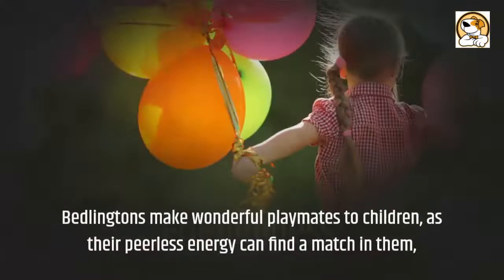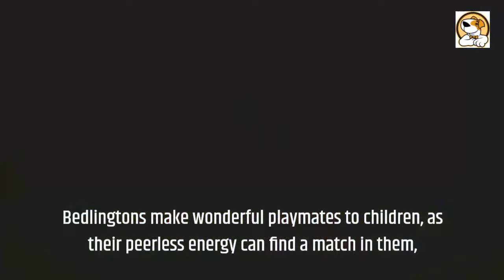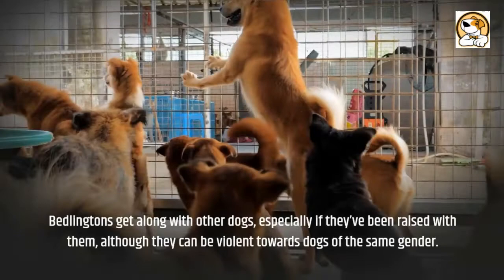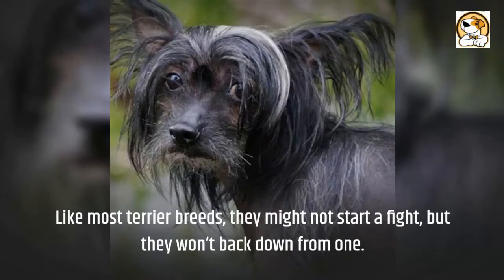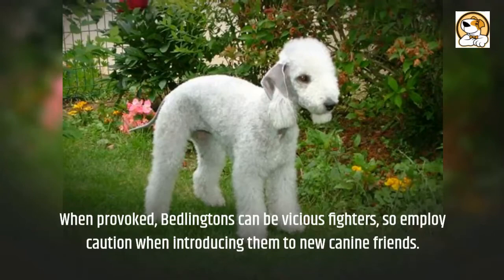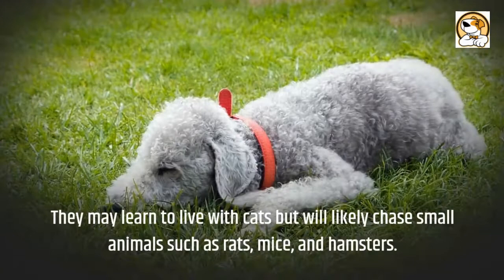Friendliness: Bedlingtons make wonderful playmates for children, as their peerless energy can find a match in them. But keep a close watch when your dog is around younger children, as it can accidentally knock them over. Bedlingtons get along with other dogs, especially if they've been raised with them, although they can be aggressive towards dogs of the same gender. Like most terrier breeds, they might not start a fight, but they won't back down from one. When provoked, Bedlingtons can be vicious fighters, so employ caution when introducing them to new canine friends. They may learn to live with cats but will likely chase small animals such as rats, mice, and hamsters.